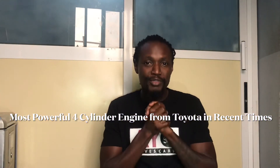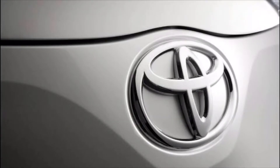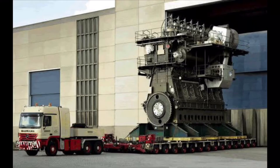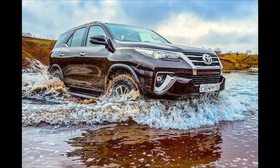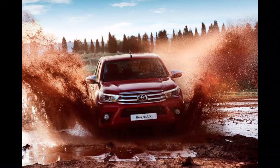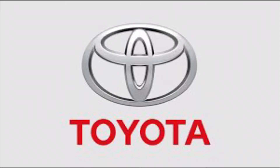Welcome back to the channel. In today's video I'm talking about the most powerful four-cylinder engine from Toyota in recent times. When I say most powerful, I'm not really talking about power output like horsepower or torque — I'm talking about reliability, stamina, strength, and ruggedness. This engine has been in use since 2004, and maybe I should have used a better word instead of powerful, but please manage that for now.